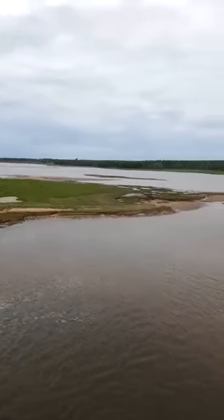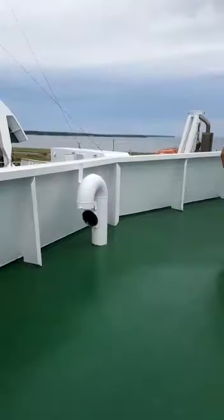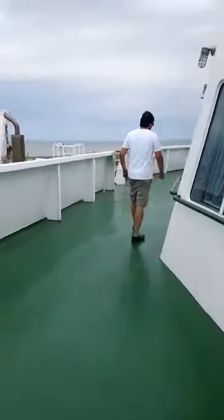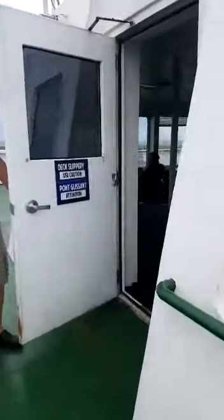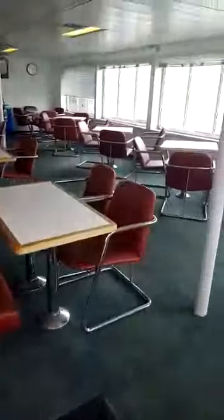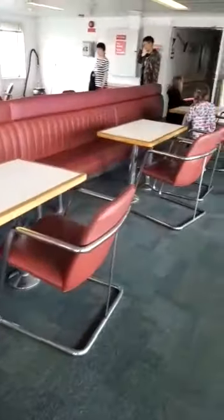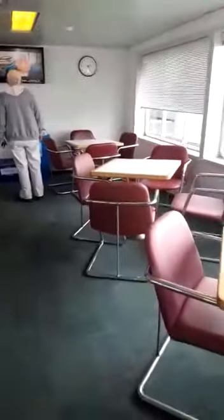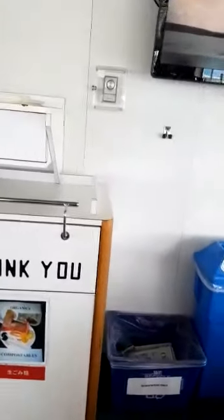Whenever you come here to Prince Edward Island, you have two ways to come: one is Confederation Bridge. This is the restaurant — great! So here you can sit, you have eating and dining and everything. They even have a TV, though we don't have a football match today.